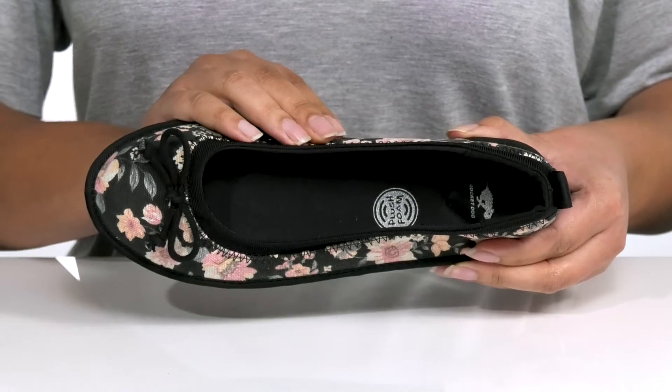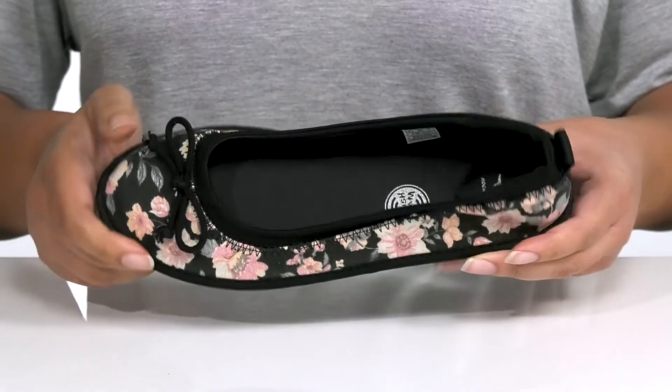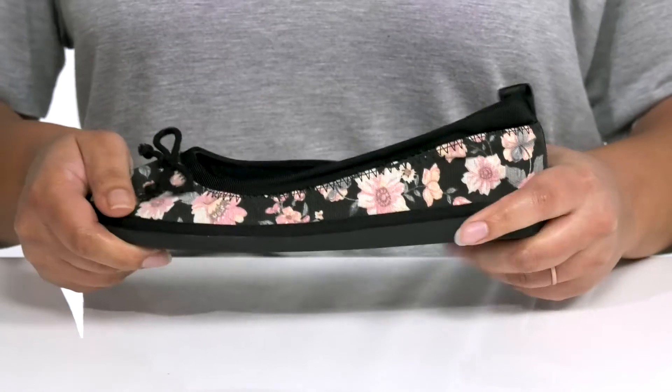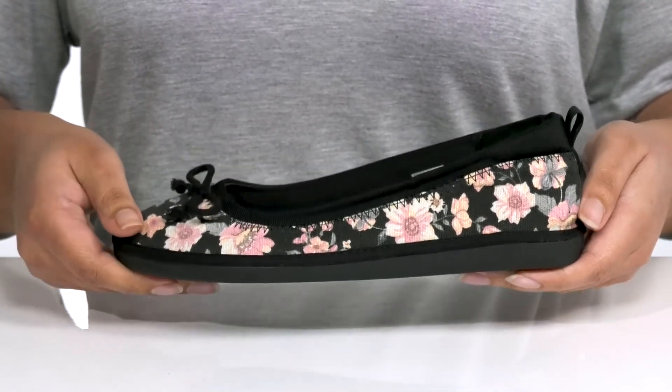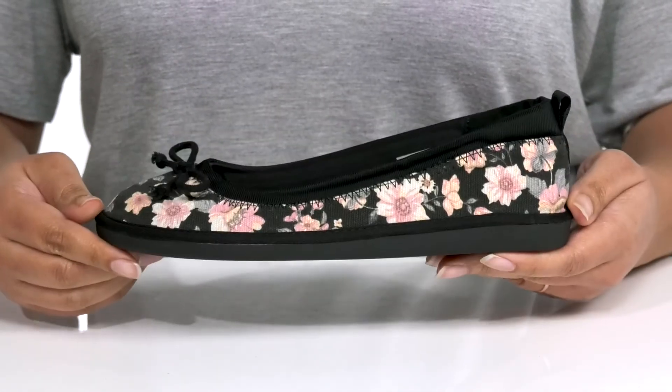memory foam footbed that molds to your feet, giving you maximum comfort for the day. You'll get some flexibility from the midsole, making it perfect for all-day wear. It's all on top of a durable rubber outsole that has a wavy tread for traction.